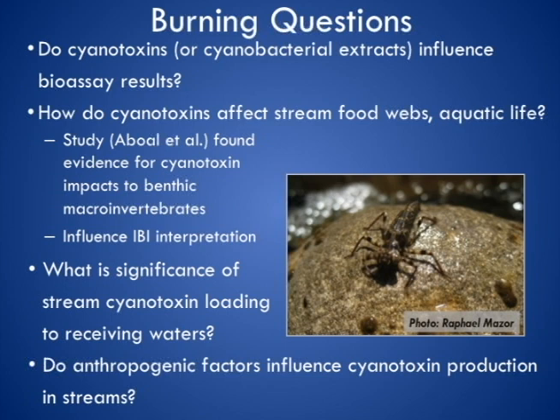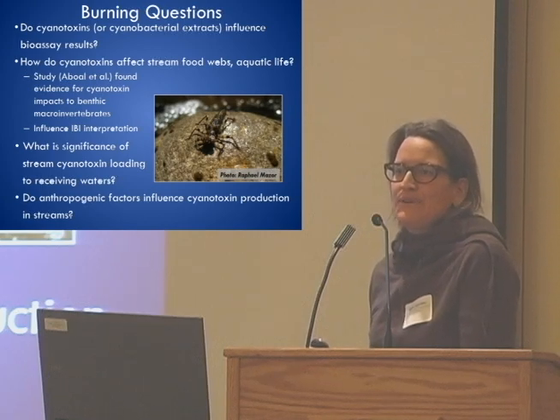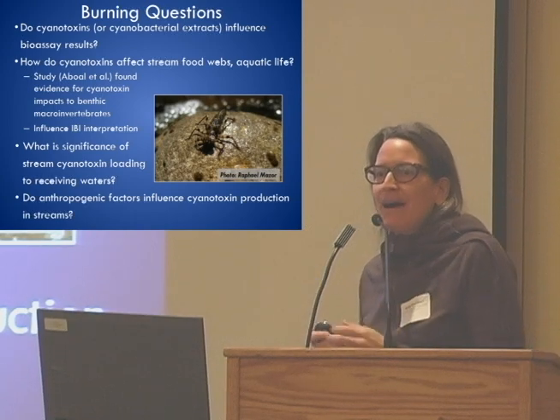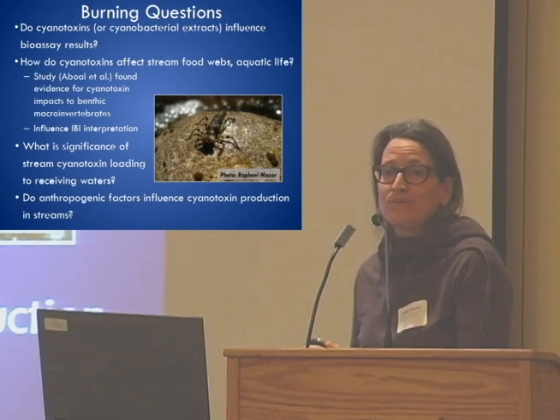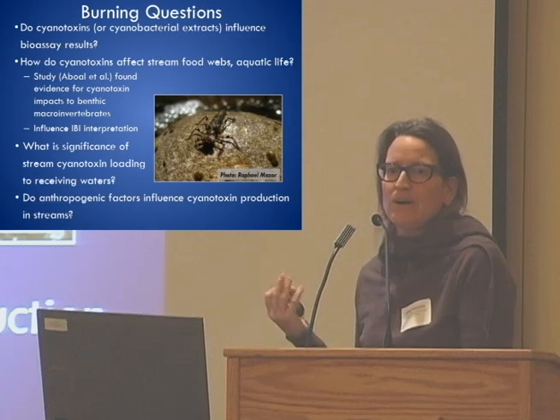Not a lot of research has been done on stream benthic cyanobacteria toxin production, but one group in Spain looking at this has found relationships between IBI scores and the presence of cyanobacteria, and they've actually proposed that indices be interpreted in light of the presence of cyanobacteria at monitoring sites. Another thing I'd like to pursue is getting a grasp on the potential significance of loading of cyanotoxins into receiving waters by wadeable streams — we know they're producing cyanotoxins, but don't have a good feel for whether they represent significant loading sources. This would be of interest from standpoints of drinking water, recreational beneficial uses, and aquatic life beneficial uses, as the sea otter story illustrated.